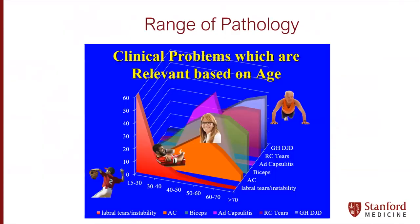This slide gives us a sense of the range of pathology based not only on age, but on mechanism of injury, and also on activity level, taking it down to a joint level. In young patients, we're thinking labral tears and instability, then we move into AC joint, biceps, maybe adhesive capsulitis, towards rotator cuff, and then arthritis as we get on the opposite end of the spectrum.